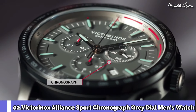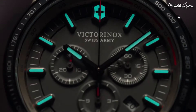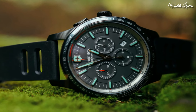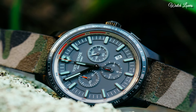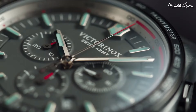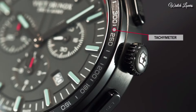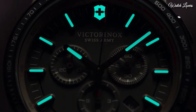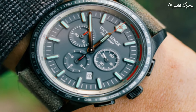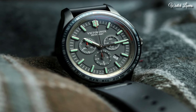Number 2: Victorinox Alliance Sport Chronograph Grey Dial Men's Watch. Black Plated Stainless Steel Case with a Black Rubber Strap. Fixed Black Plated Bezel with a Grey Ion Plated Ring showing Tachymeter Markings. Grey Dial with Luminous Silver Tone Hands and Index Hour Markers. Dial Type: Analog Quartz Movement. Scratch Resistant Sapphire Crystal. Screw-Down Crown. Case Size 44mm, Case Thickness 11mm.